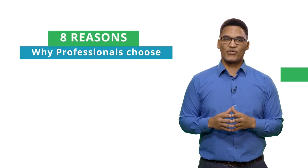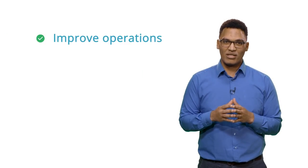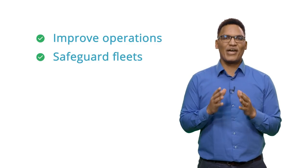The 8 Reasons Why Professionals Choose the GPS Walks Fleet Tracking and Management Software. More and more professionals are turning to GPS Walks to help them improve their operations, safeguard their fleets and manage their employees. Let's look at 8 reasons why professionals are choosing GPS Walks Fleet Tracking and Management Software every single day.